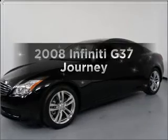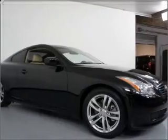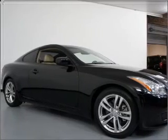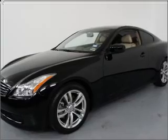Get noticed in this 2008 Infiniti G37. If you're looking for an automobile with great attributes, look no further. With a reliable six-cylinder engine connected to a smooth-shifting five-speed automatic transmission.